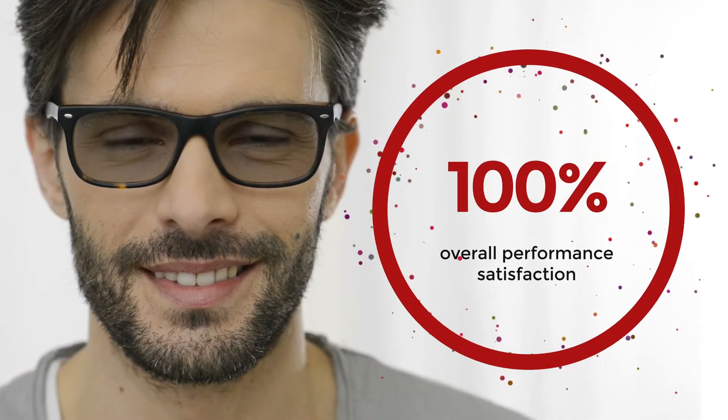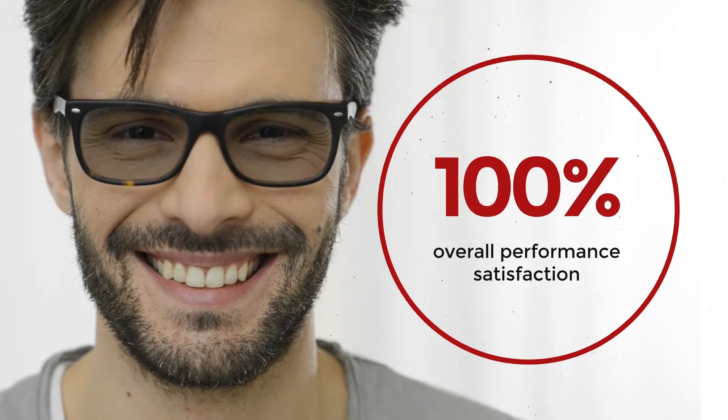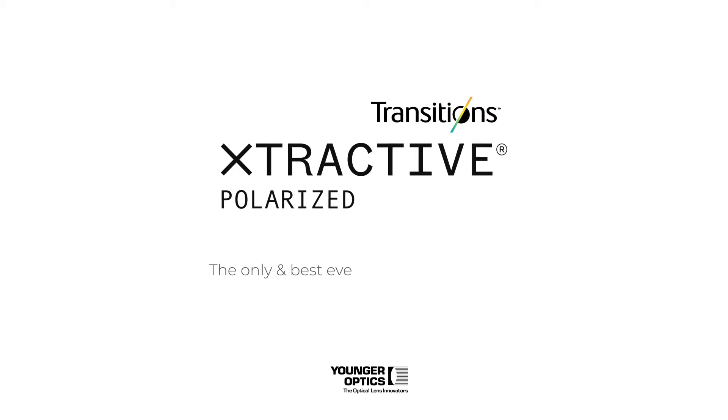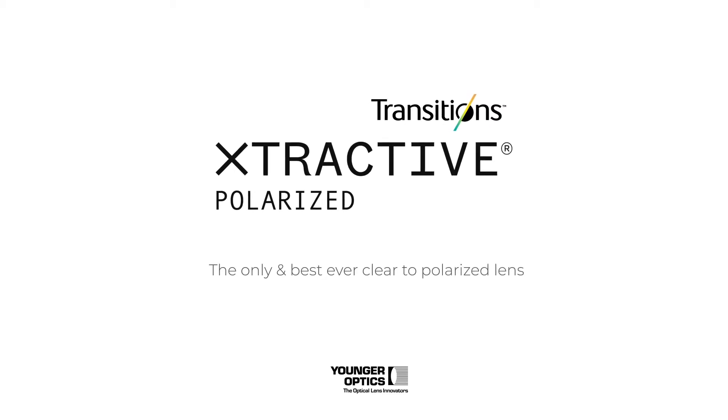Every user reported 100% overall satisfaction. Transitions Extractive Polarized — the only and best ever clear to polarized lens.